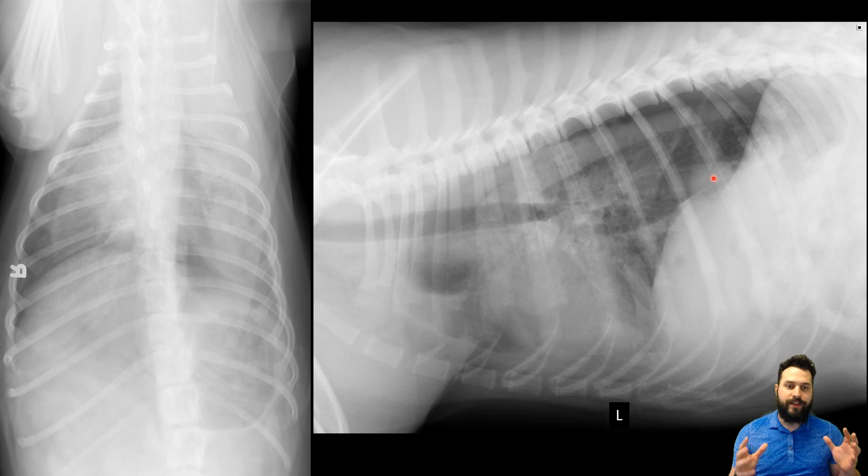So whenever we see a pneumothorax, it's really important to look for a reason why. A common cause in a dog that's hit by a car would of course be a rib fracture. So whenever we're evaluating our thorax, systematic approaches — evaluating everything, but really obviously focusing on things that we know go together. Whenever I see a pneumothorax, I want to be sure to evaluate those ribs extra carefully. In this instance, I don't see a rib fracture. I look at them in both dorsal ventral and lateral projections, follow along the margins of each rib, and I don't see a single rib that has a fracture along either side of the thorax, and nothing in the lateral projections.